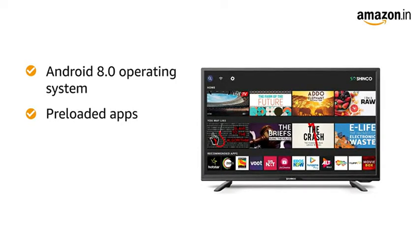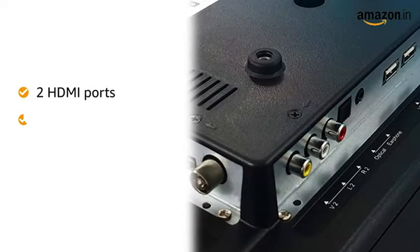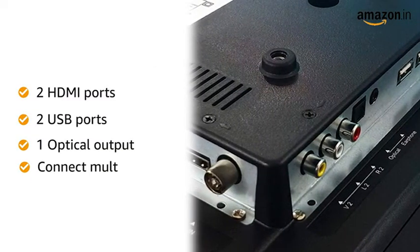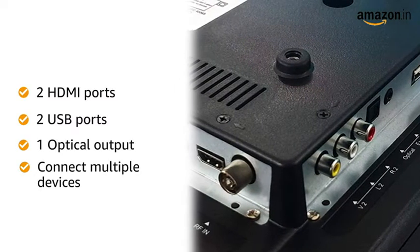This TV is equipped with a Mali 400 quad-core processor along with 1GB RAM for fast and smooth performance. The TV has two HDMI ports, two USB ports and one optical output, allowing you to connect multiple devices like a set-top box, Amazon Firestick, DVD player, soundbars, etc.